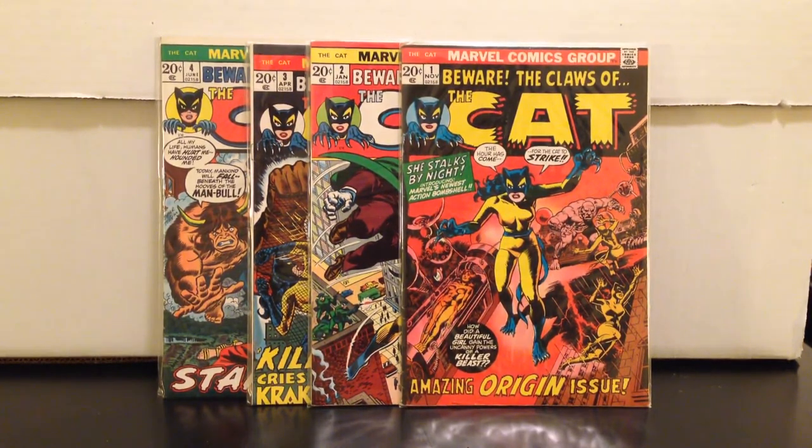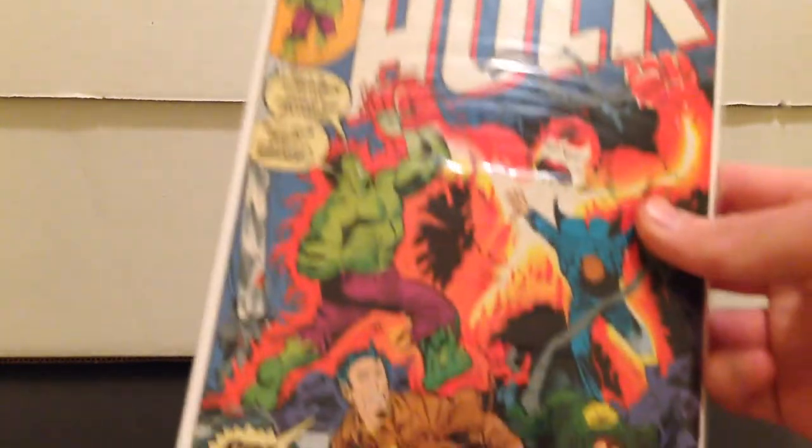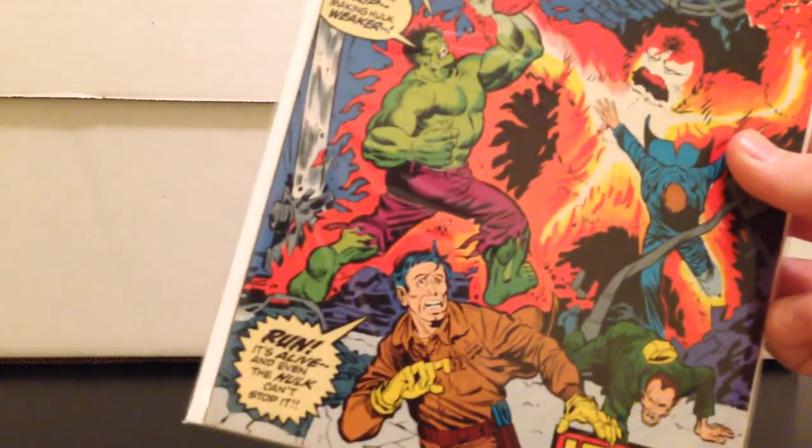There's only four issues and I got one through four. I also picked up Hulk 166 as a throw-in from the same seller. Nothing too spectacular, but it's in really nice condition and I got it for four bucks — I'll take it.